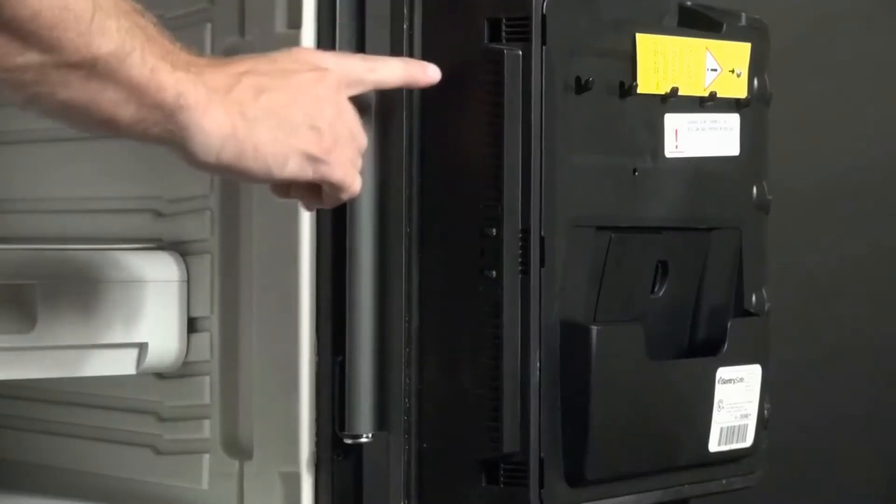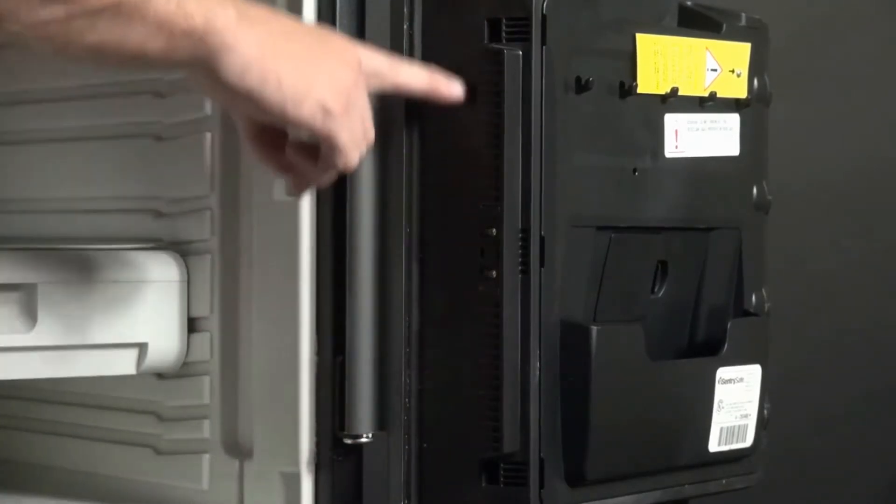The alarm safe comes standard with large one-inch bolts, a pry-resistant hinge bar, and bolt-down hardware, making it powerful protection against theft.